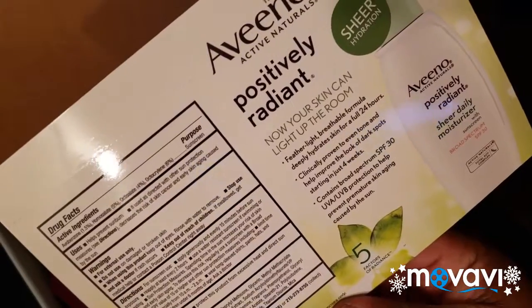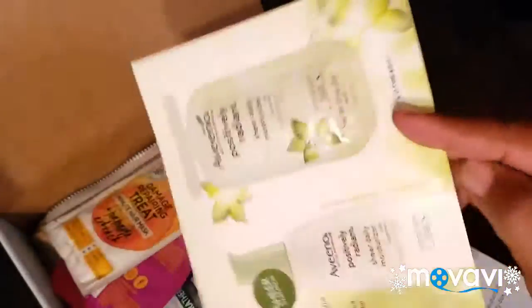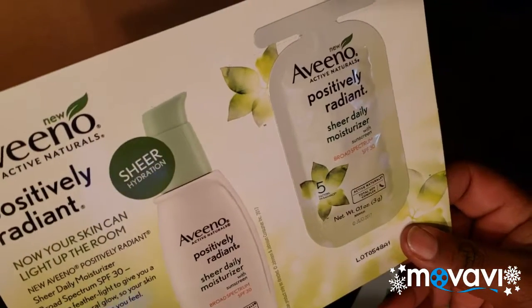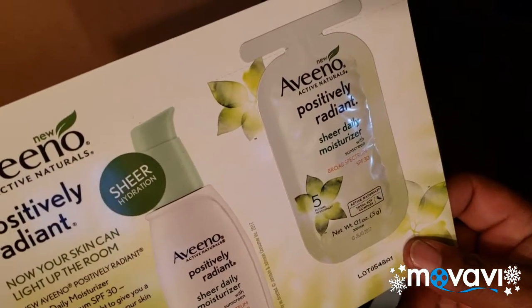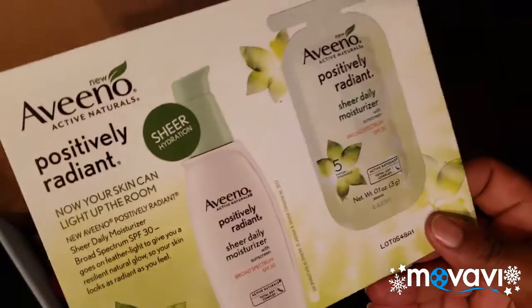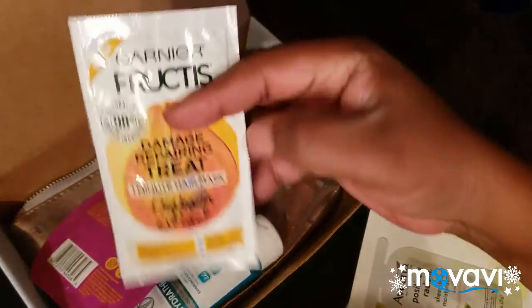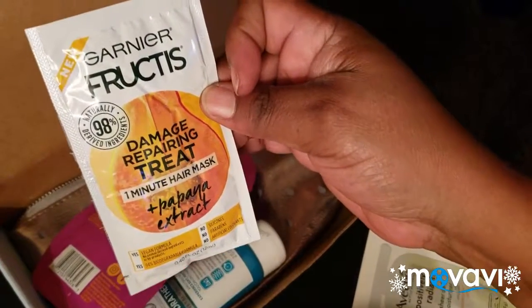I don't know, guys — I'm a little bit nervous about putting this on my skin. This is different from what my friend had. I said I was going to try to stay away from Aveeno products, so I really don't know about this one.